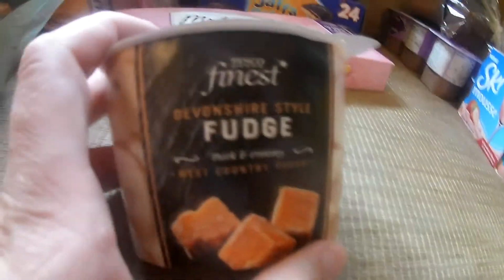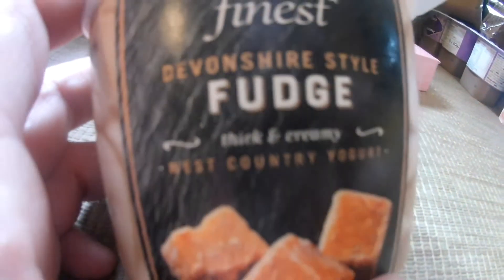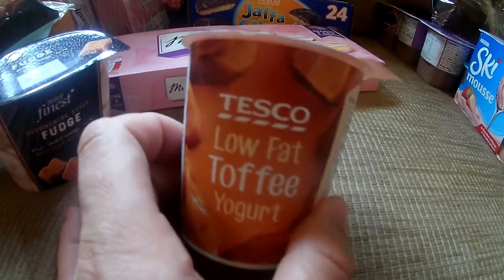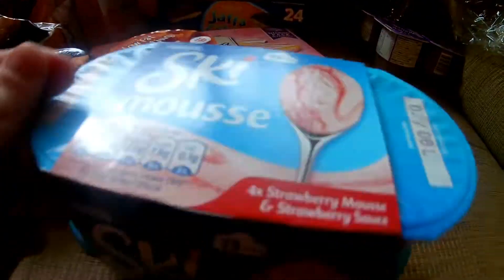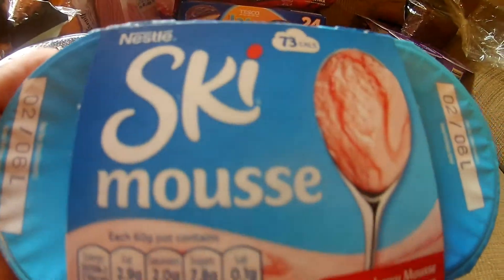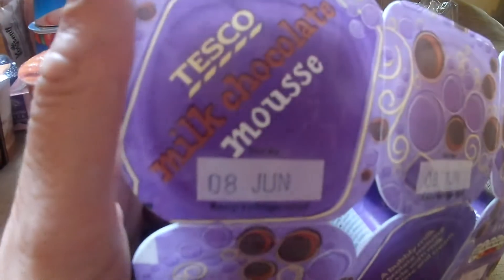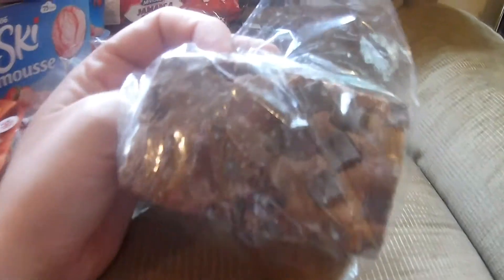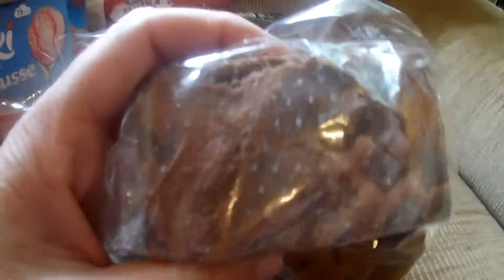Got some fudge yogurts — thick and creamy West Country yogurts. Got some low-fat toffee yogurts. Got these Ski mousses, strawberry flavour, four in a pack. Also got some Tesco milk chocolate mousses. I reckon I was craving sweet stuff when I made this order. I've also got some nice chocolate brownies — two of them, quite a nice size.